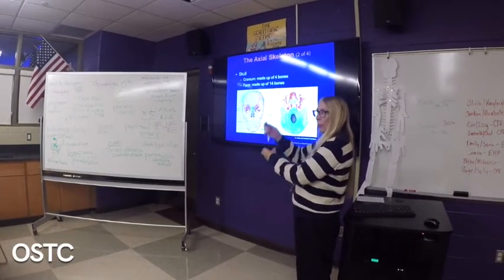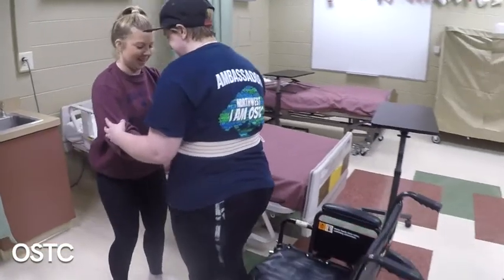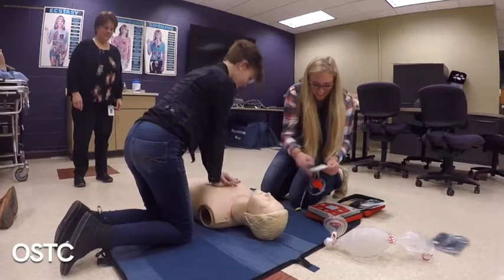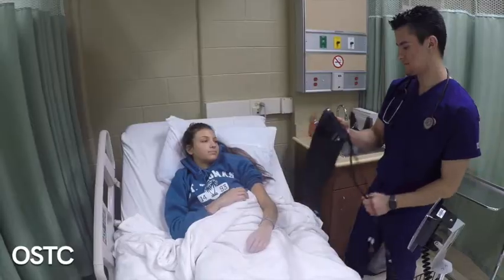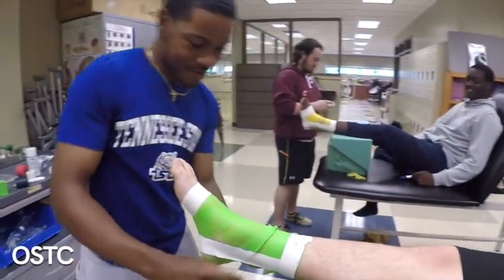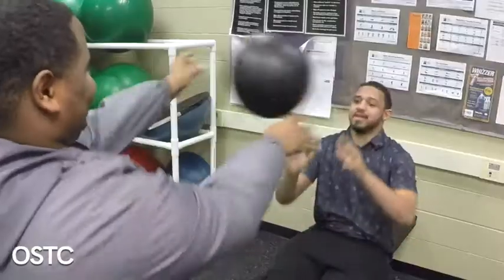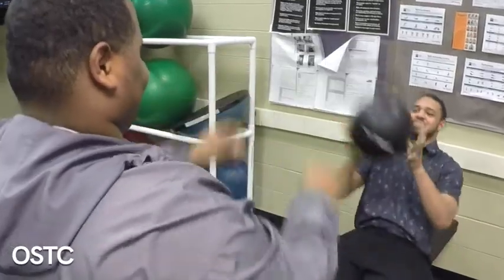Our program is a two-year program. For first-year students, they will have the opportunity to finish the general health sciences curriculum as well as get an EMR license — an emergency medical responder. Students who come back for the second year will have three tracks: patient care technician, pharmacy tech, or National Academy of Sports Medicine personal trainer. If they pass those exams, they can enter the workforce with those nationally recognized certifications.